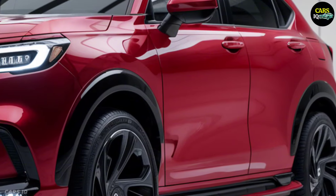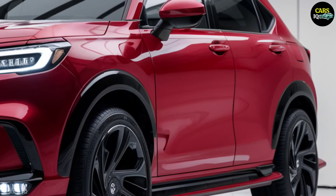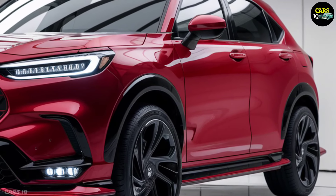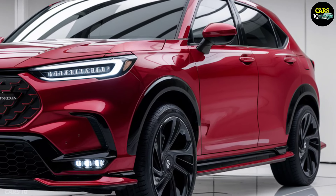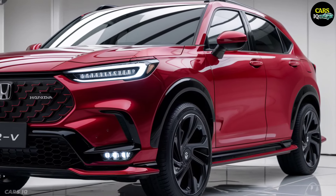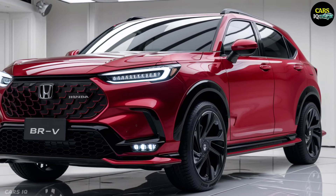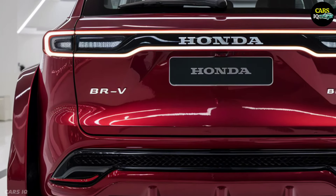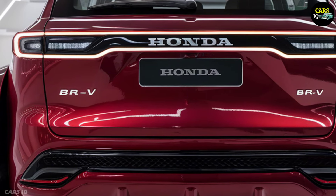And finally, the price of the 2025 Honda BR-V will also surprise you. The fact that a car with so much technology and luxury on offer is priced in the $38,000 to $48,000 range shows just how affordable it is. It's not just a car — it's a sign of what cars will be like in the future.